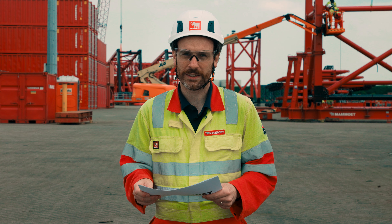Is the crane being built now? Yes, I can confirm that the crane is being built right now.